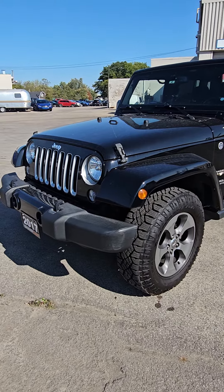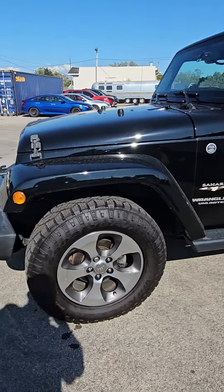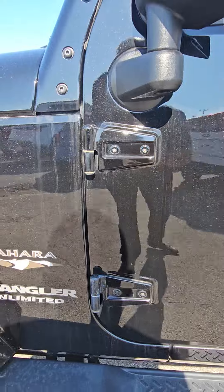Hey buddy, here's that video I promised you on that '17 Wrangler. I'll walk you through right now. I'll go slow so you can see — tires are pretty much brand new, I'm gonna take a close-up here to show you. The hinges — all right, nothing there.